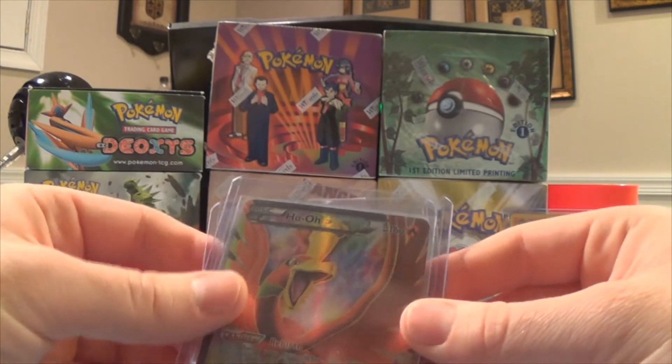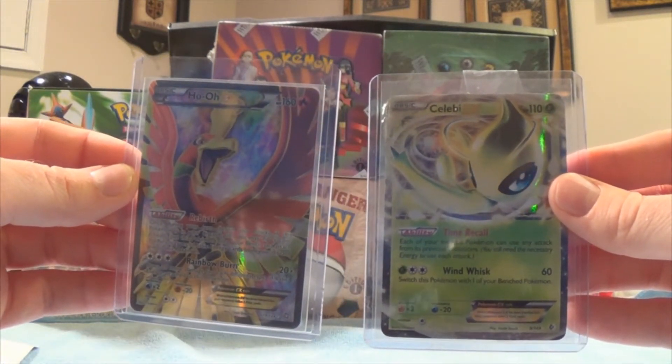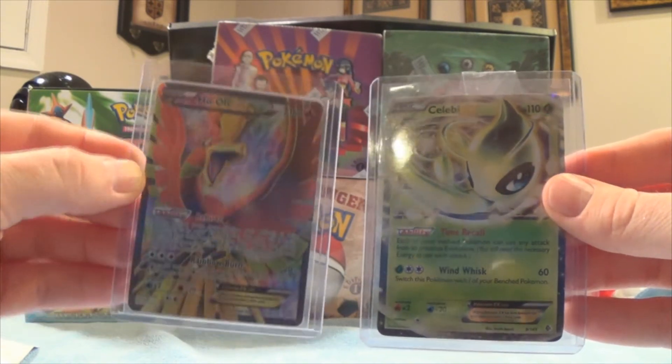You can definitely check his channel out. He sent me these first and I will be sending out his packs. Today is Saturday — I don't know when this video will be up but they will be going out on Monday.